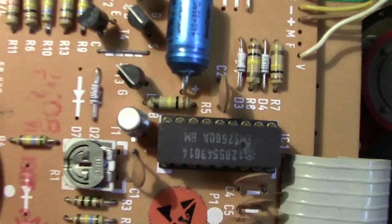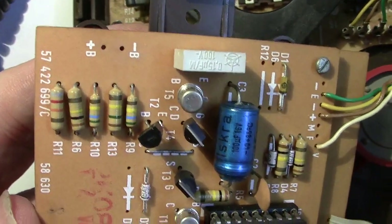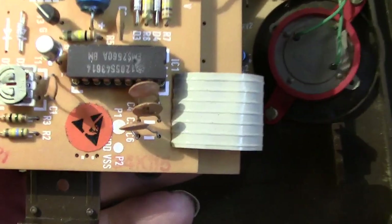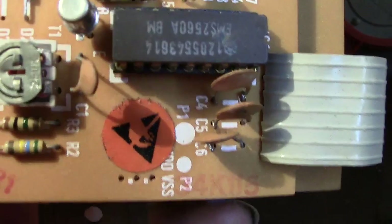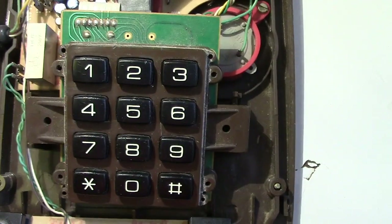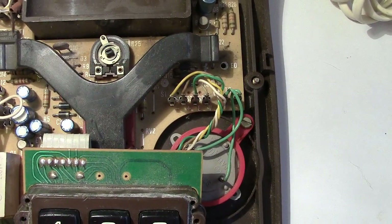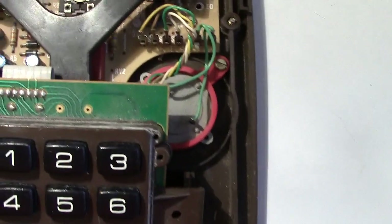There's a chip, another little potentiometer, capacitors, resistors, and transistors — quite a lot to these phones. There's also an electrostatic warning sign on there, which means before working on it you should have an earthing mat and be earthed. That prevents any static electricity building up and discharging through the delicate components, which could ruin them.